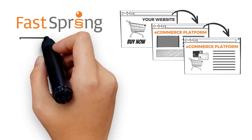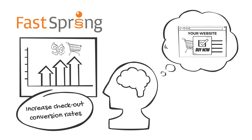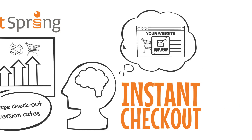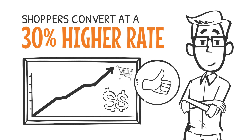Modernize your checkout with FastSpring. We help increase checkout conversion rates with instant checkout — no redirects or multiple steps. With FastSpring, shoppers convert at a 30% higher rate, earning you more money with the visitors you already have.